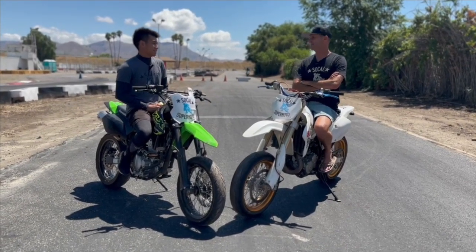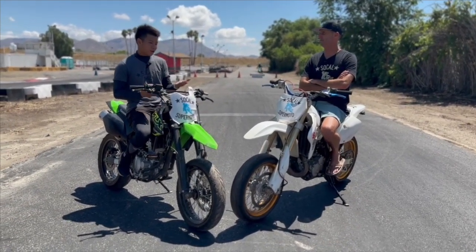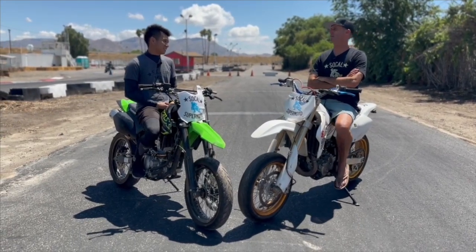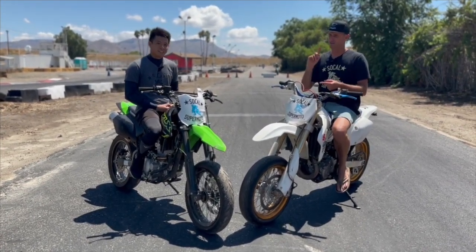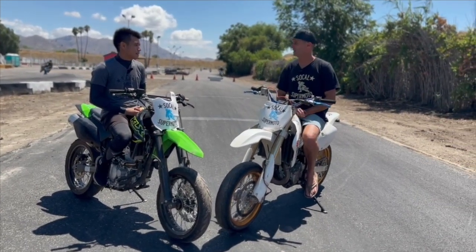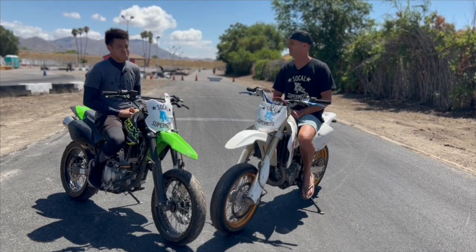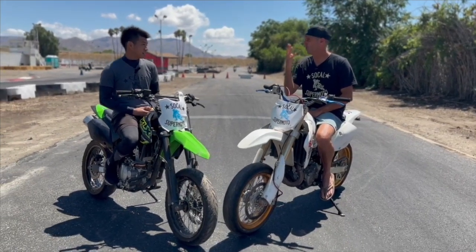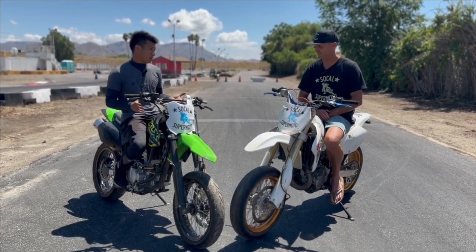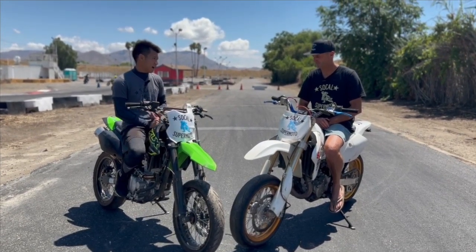Carino, what should they buy? Depends — street or track? I came up with a couple different categories. For the typical average street rider, I can think of two bikes. If you want a fancy real supermoto, get a FE501.